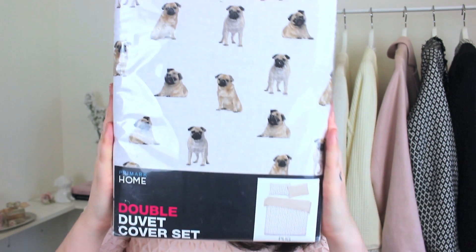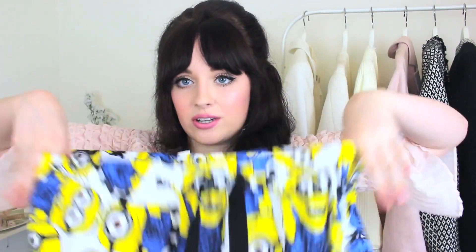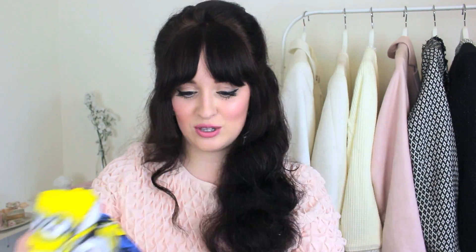Another thing that you guys always tweet me about, which I find so hilarious, is this pug bed sheet double duvet set. This was twelve pounds, so all of my little pug friends can now join me. These were seven pounds - my little minion pyjama bottoms! I think I got them a little bit too big, but I do like pyjama bottoms to be bigger. It's when I sleep, and I can sleep with all my minions.